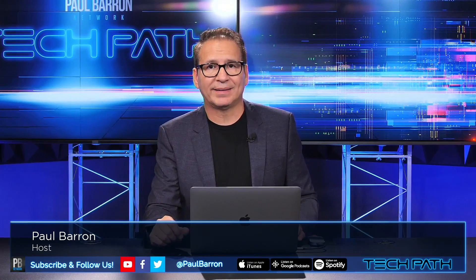Jumping into Kusama today — we're going to dive into this token, what it is, what it means for you, whether you should be investing in it, all that good stuff. My name is Paul Baron, welcome back to Tech Path.